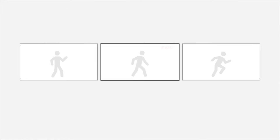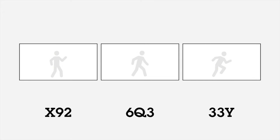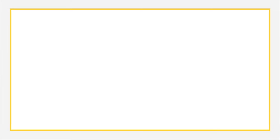At the point of capture, each video frame is processed to calculate a unique checksum. A group of these frame checksums are then encrypted with a private key, and the output is inserted into a special frame in the H.264 or H.265 video stream. This frame also holds the public key from the camera's key pair.